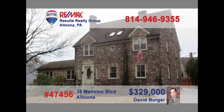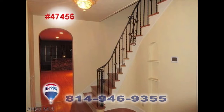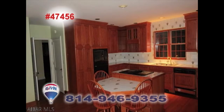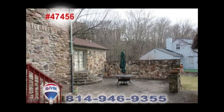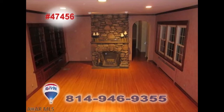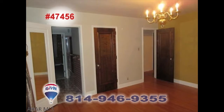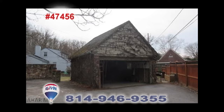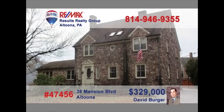David Berger welcomes you to the incredible beauty of this Mansion Boulevard home. From the moment you step foot inside, you'll be captivated by the grandeur and elegance in every room. Attention to detail and fine classic craftsmanship is evident around every corner. Hardwood floors and stone fireplaces, five bedrooms, and three full and two half bathrooms — all on nearly half an acre of ground. Don't miss out — contact David to schedule a tour.